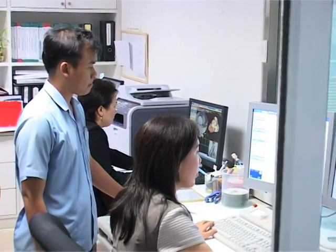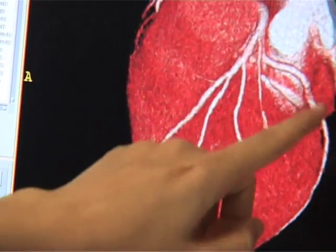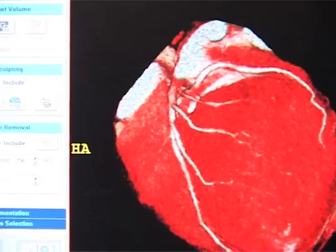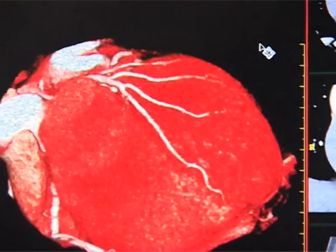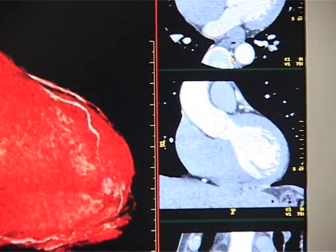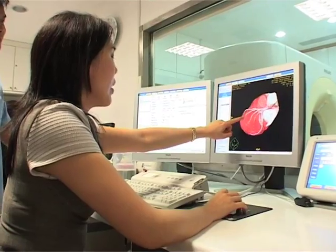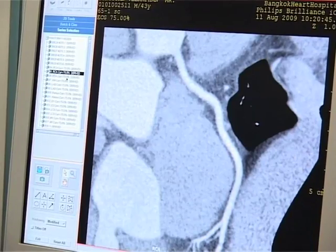Features include minimal risk for artery catheter insertion and an increased rate of scan movement at 0.27 seconds per cycle. For critical cases of urgency, post-scan results are ready within 1-2 hours for medical evaluation. Radiation exposure is reduced by 80% from former models.